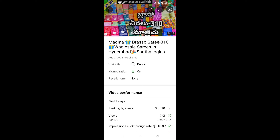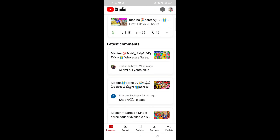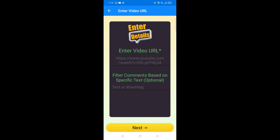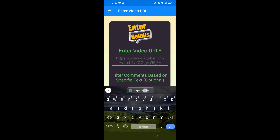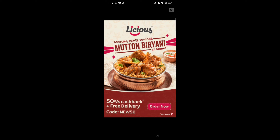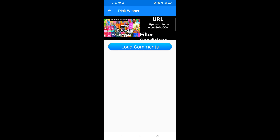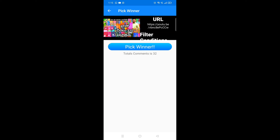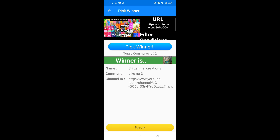This video is called Fatima Textiles. I will copy this video and share it. I will paste it in the comment picker app and input the video URL. Once you have taken contact, I will click this to select the winner.